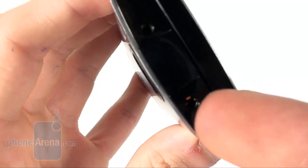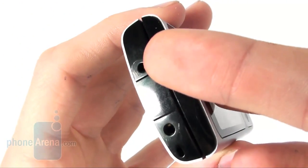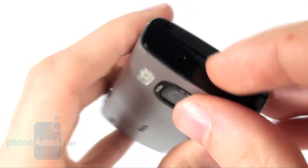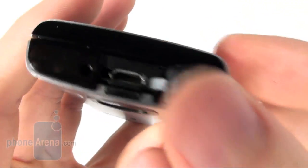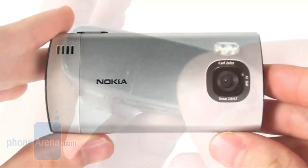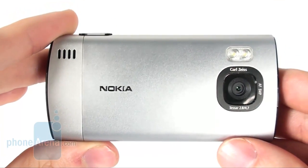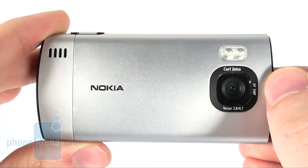On the top side, we find a 2.5mm headset jack, a Nokia port for charging and a standard micro USB port, which can also be used to charge the phone. On the back side, there is the 5MP camera with autofocus and a dual LED flash.